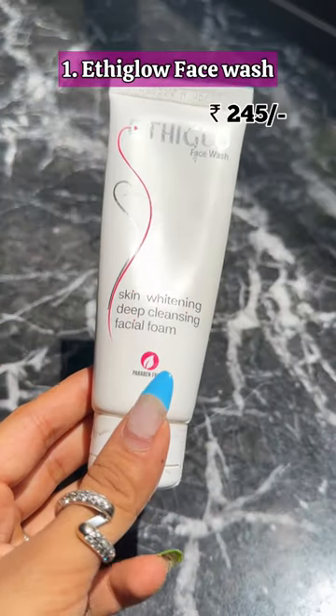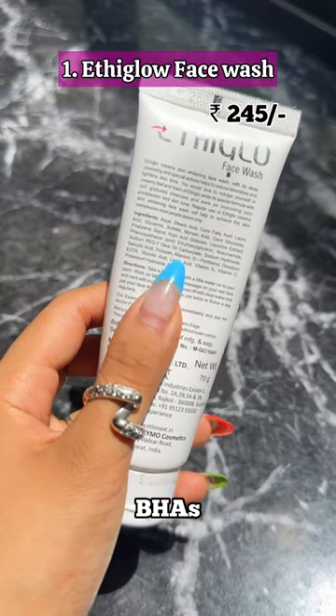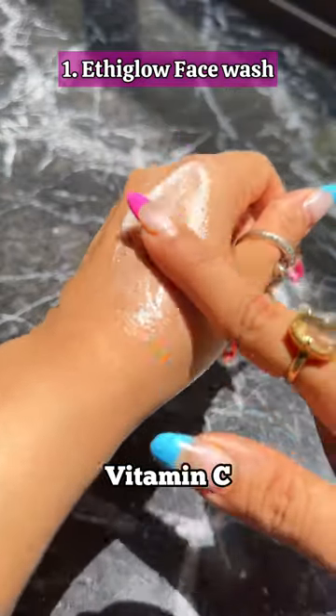Starting off with the Ethic Glow face wash at just Rs. 245. This consists of AHAs, BHAs, and licorice root extracts. So if you're someone who's looking to gently exfoliate and brighten your skin, this would be a perfect fit for you.